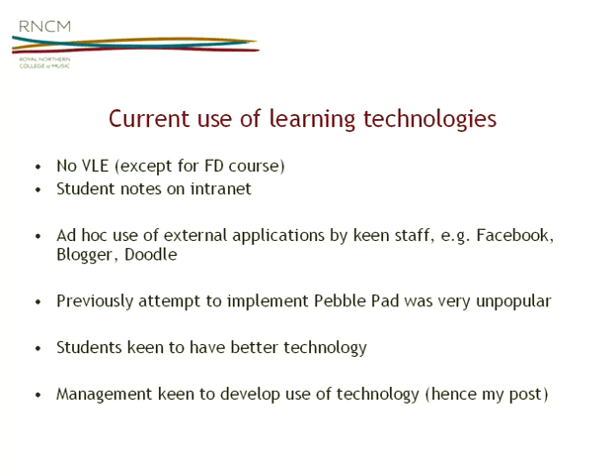In terms of current use of learning technologies, we don't have any VLE in the college apart from a foundation degree taught by an external organisation in contemporary and popular music practice, which has its own Moodle-based VLE. I'm keen to link that into our system so they become more integrated with the college, as students on that programme sometimes feel disconnected. Currently for most students, notes are just stuck on the college intranet. That's my biggest friend really, because it's very slow, badly organised, and everybody hates it — so as long as I can do something better than that, everyone will be happy.